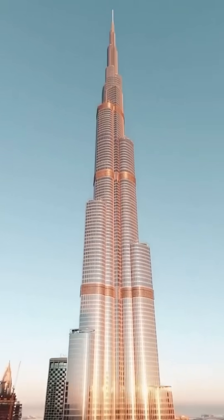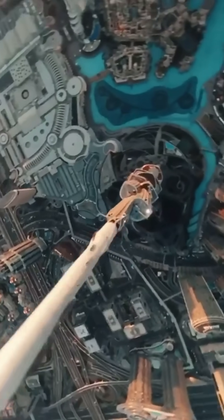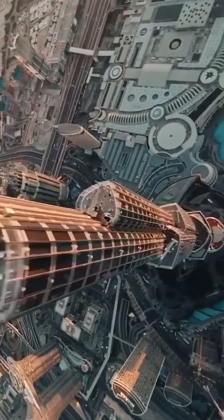Three mind-blowing facts about the Burj Khalifa. It's not just the world's tallest skyscraper — it's an engineering marvel.